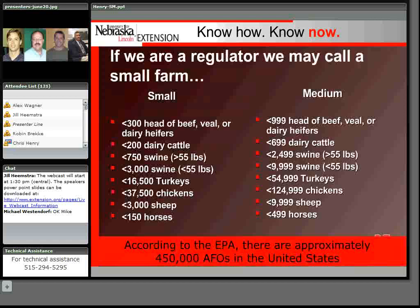For a regulator, we may call a small farm by the CAFO rule designation of small, medium, and large. A small farm by the regulatory community would be something under 300 head of beef cows, less than 200 head of dairy cattle, less than 750 head of swine, and so forth. Medium would be less than 1,000 head beef, less than 699 head of dairy cattle, less than 2,500 head of swine. Some include medium as part of small farm sizes, and it would be reasonable to call small and medium together as small farms.